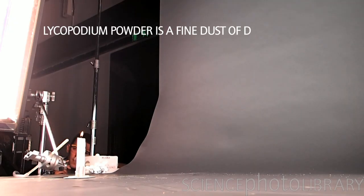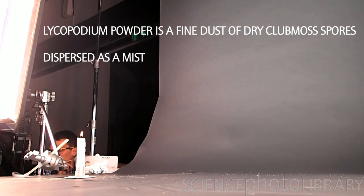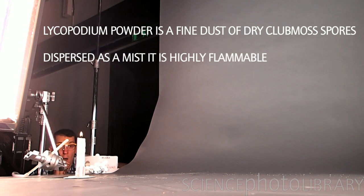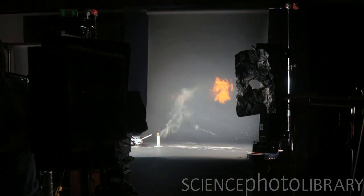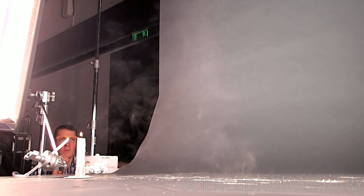Okay, let's go — one big puff. Gordon Bennett!